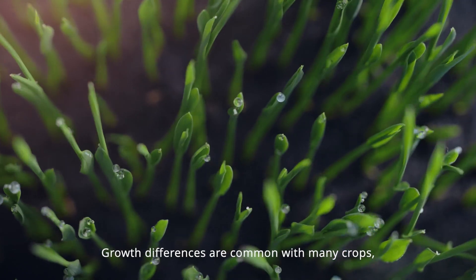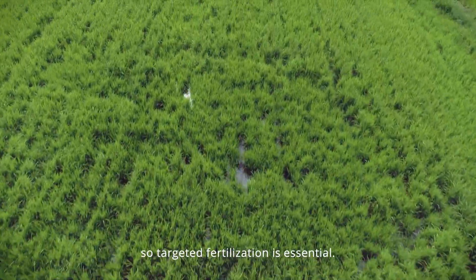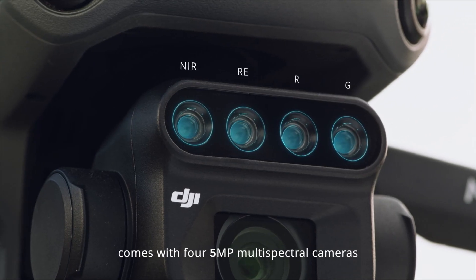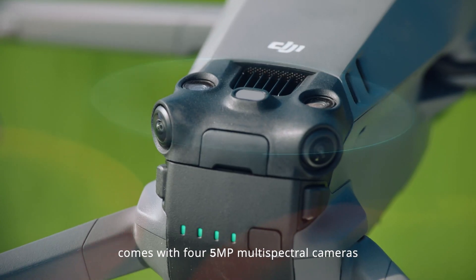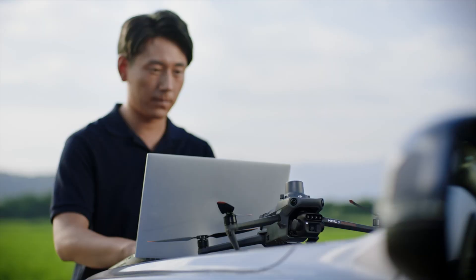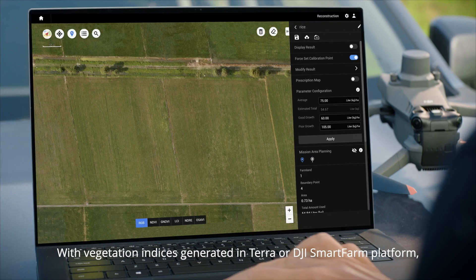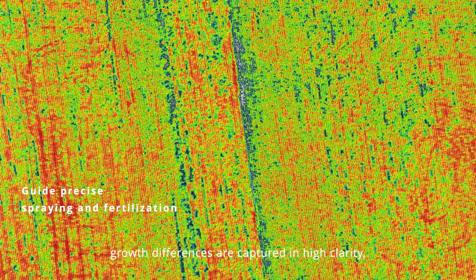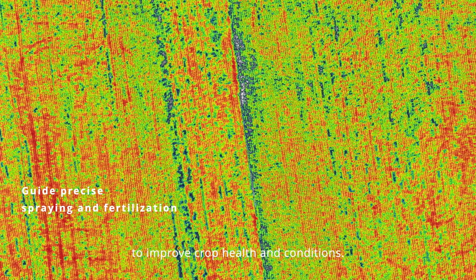Growth differences are common with many crops, so targeted fertilization is essential. The Mavic 3M comes with four 5-megapixel multi-spectral cameras and a light sensor for capturing accurate multi-spectral images. With vegetation indices generated in Terra or the DJI SmartFarm platform, growth differences are captured in high clarity to improve crop health and conditions.